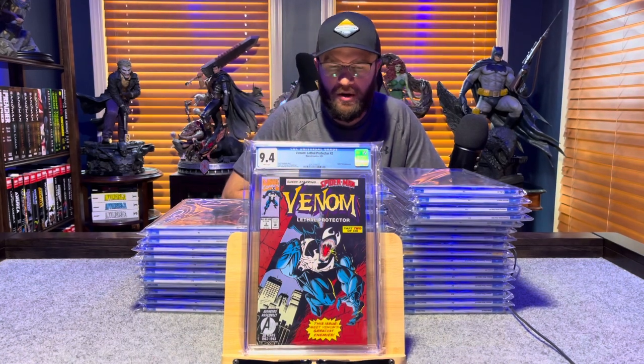Venom: Lethal Protector number 2, classic Mark Bagley — 9.4, white pages.